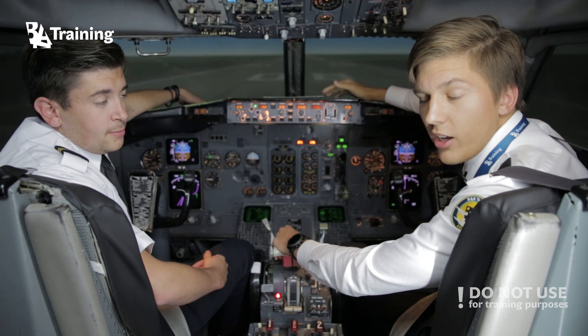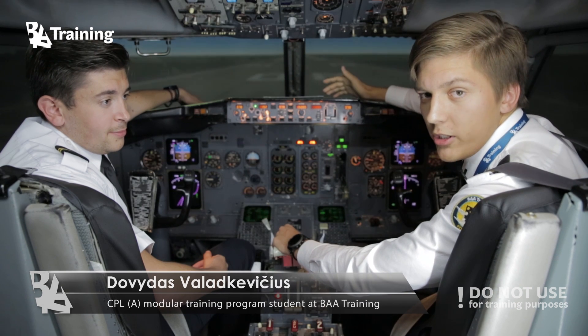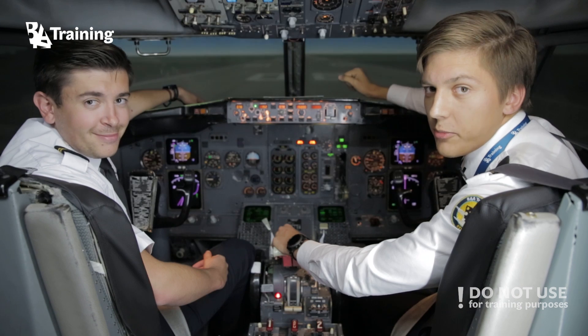Hi viewers, I'm Davidas. I'm a BA student and I've just finished my PPL course as well as time building. I also fly aerobatics and I've just started ATPL theory.